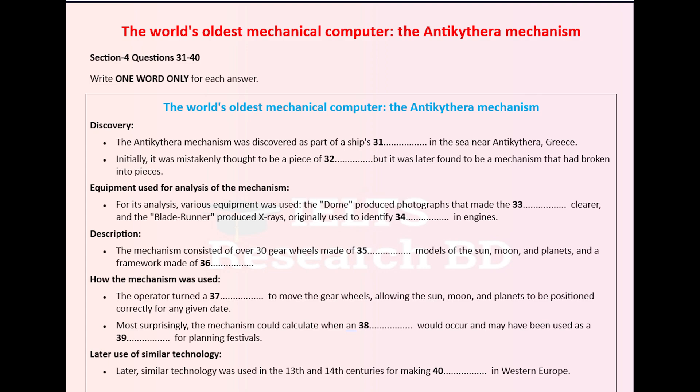Now turn to section 4 on page 7. Section 4. You will hear a university lecturer talking to students about the world's oldest mechanical computer, which is called the Antikythera Mechanism. First you have some time to look at questions 31 to 40 on page 7.